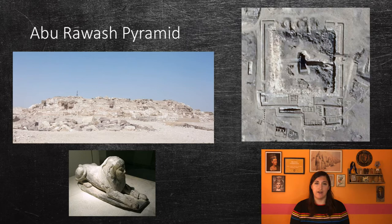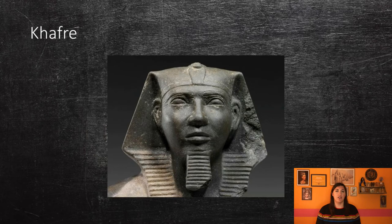There are some that believe that Djedefre built the sphinx in Giza, but this is not proven. It is unclear why, but Djedefre's successor was his brother Khafre, and not one of his sons. Khafre had several wives, one of which was his sister Khamerernebty I, who was his principal wife and the mother of his heir, Menkaure. He had at least 12 sons and three to four daughters. His pyramid is directly south of Khufu's and is the second tallest in Giza.